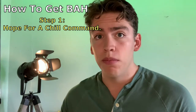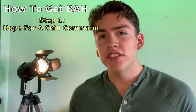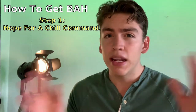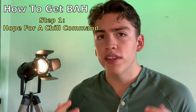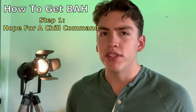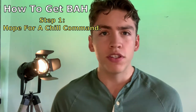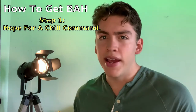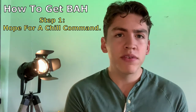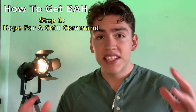Getting BAH is going to greatly depend on your command — some commands are a lot stingier than others, and some will be more than glad to get you BAH as soon as possible. From my experience, those who live on the ship and are below E4 can pretty much forget about getting BAH. But if you are a petty officer and you're in a squadron, you'll more than likely have a better chance of receiving it. If you live in the barracks and have achieved the rank of petty officer, you can apply for BAH.